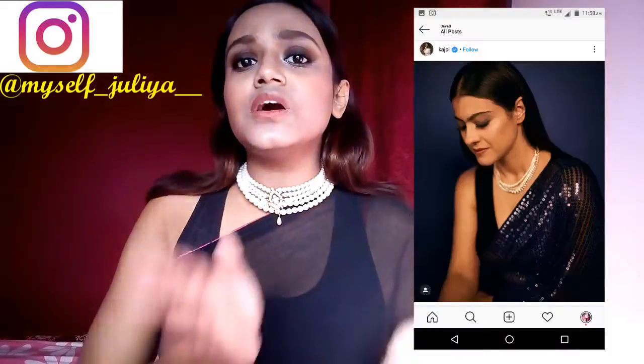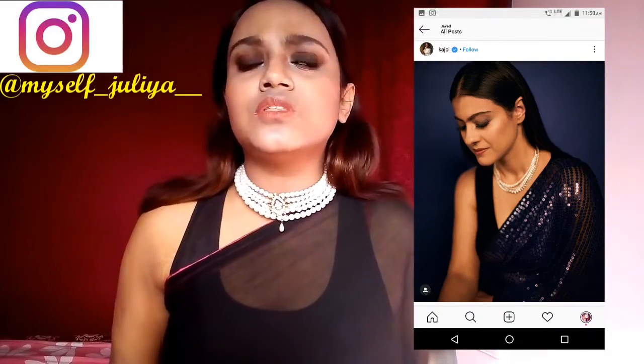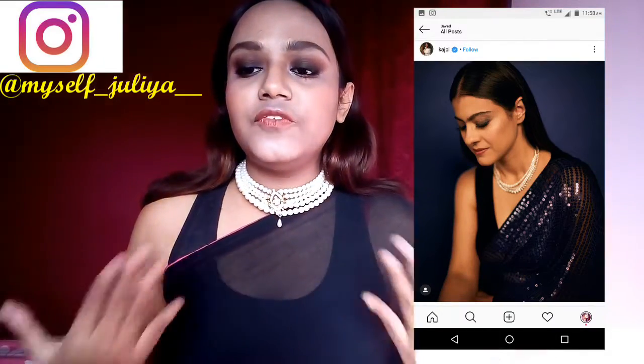I'll insert a pic of her look right here so that you can understand. She wore this look for her film promotion. I have tried to recreate the same look, which is just a classic smoky eye with very nude lips. She wore minimum makeup in her pics, so I just chose this one. I hope you all enjoy this video, so without any further ado, let's get into the video.